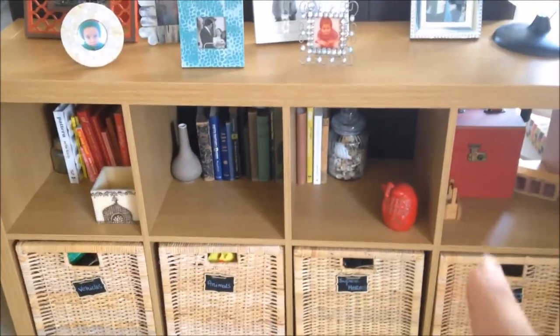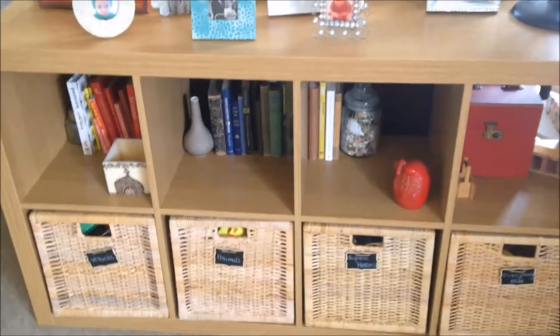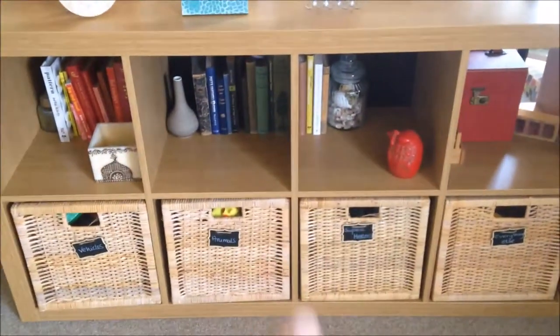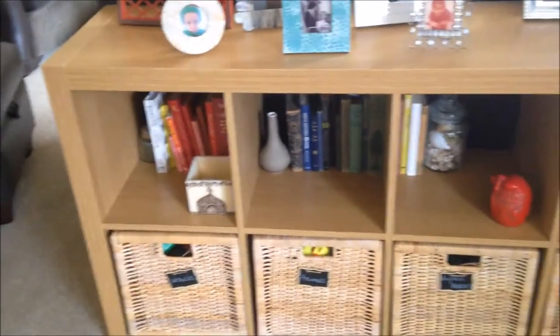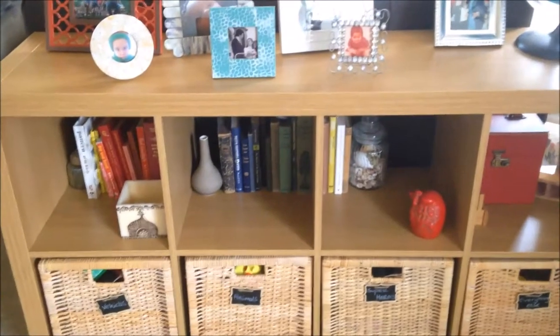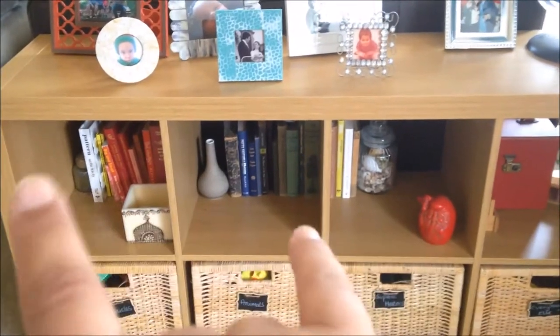Behind the sofas we have this Ikea Kallax unit. If you follow me you might have seen when I got it - I paid 12 pounds for it because I bought it secondhand. It stores some of Alex's toys down here. We previously had a white one which is now in Alex's room. I just have some of Paul's books up here - Paul has tons of books while I'm more of a Kindle girl, so I went upstairs and picked some I liked the look of.